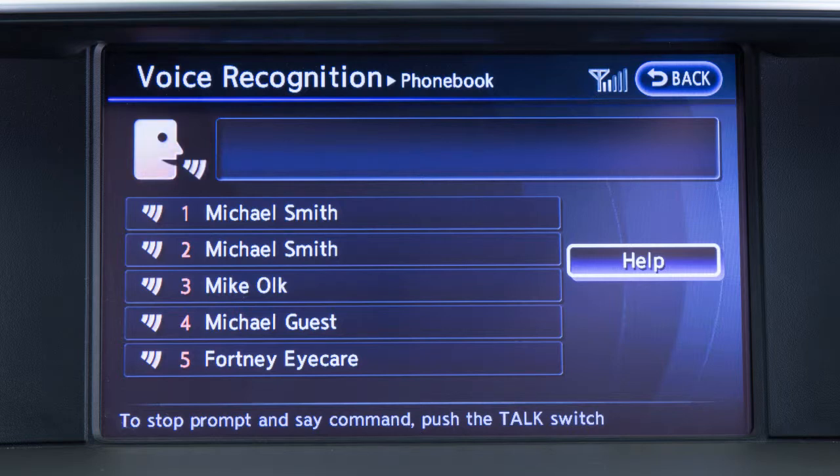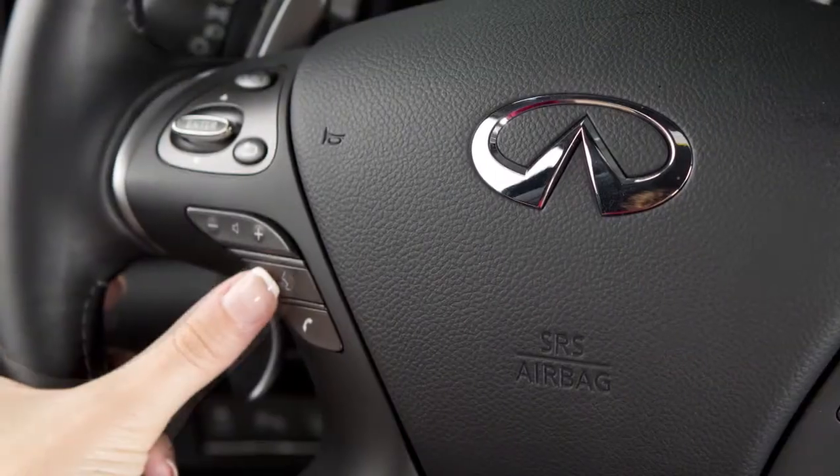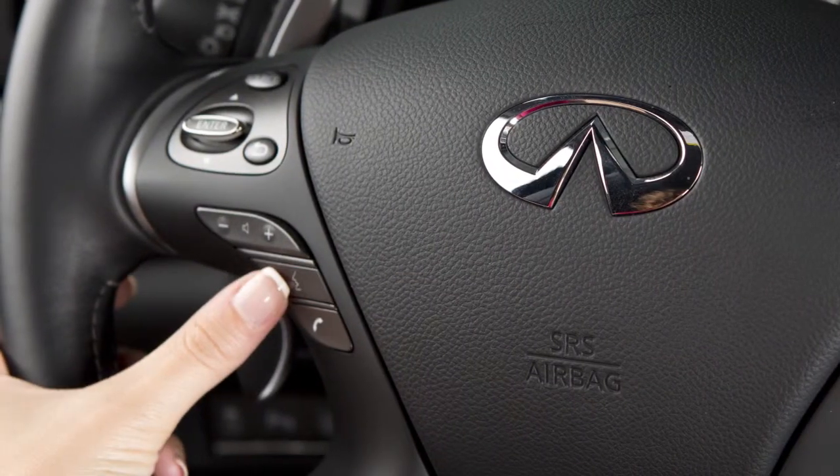Begin speaking within five seconds after the tone. Speak in a natural voice without pausing between words. You can press the talk button to skip prompts at any time.